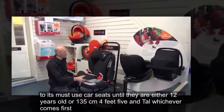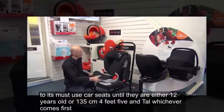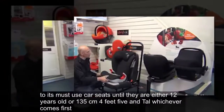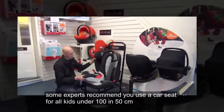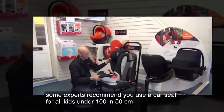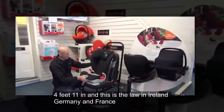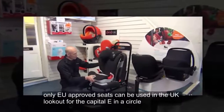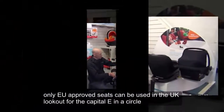But what is the UK law for using child car seats? Kids must use car seats until they are either 12 years old or 135 centimetres (4 feet 5 inches) tall, whichever comes first. Some experts recommend using a car seat for all kids under 150 centimetres (4 feet 11 inches), and this is the law in Ireland, Germany, and France. Only EU-approved seats can be used in the UK — look out for the capital E in a circle.